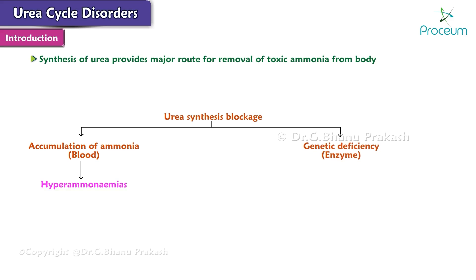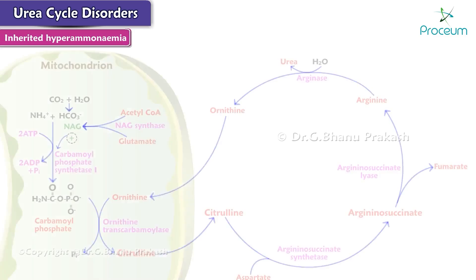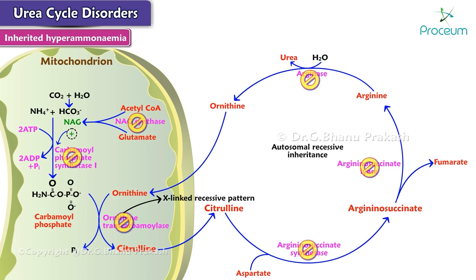The blockage may result due to a genetic deficiency of an enzyme in the urea cycle — that is, inherited hyperammonemia — or due to some acquired defect, that is, acquired hyperammonemia. A genetic defect or deficiency in any of the five urea cycle enzymes and NAG synthase leads to inherited hyperammonemia. All urea cycle enzyme deficiencies follow autosomal recessive inheritance, except for ornithine transcarbamoylase, which follows an X-linked recessive pattern.